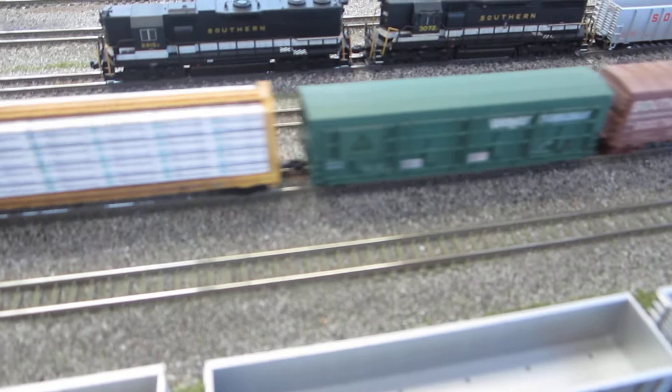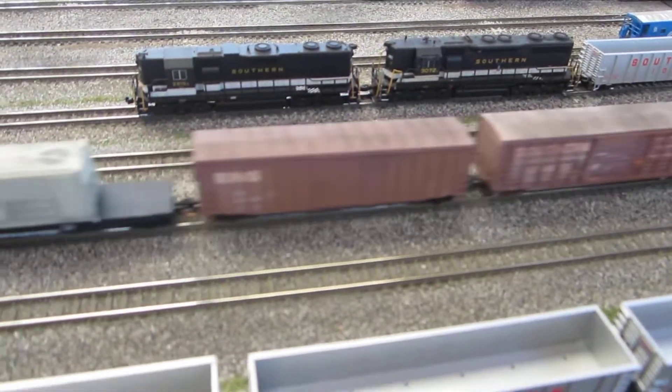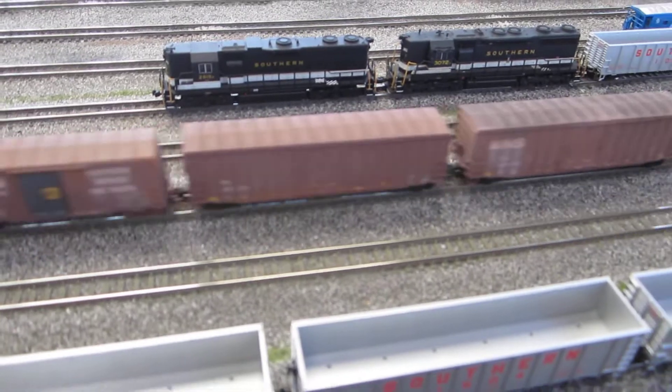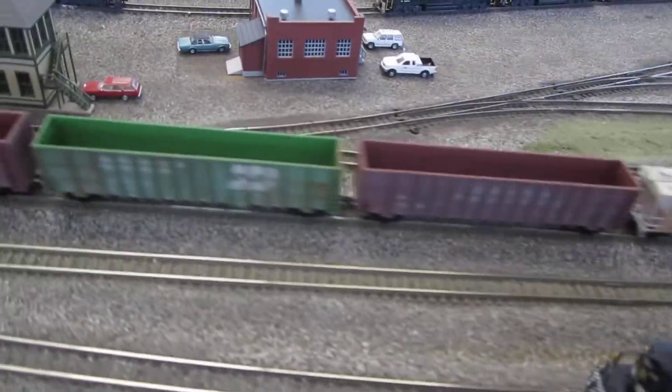Are those homemade center beam loads? You would have to ask the gentleman who's going. Either way they look really nice — they're probably homemade. They look really nice and nicely weathered.